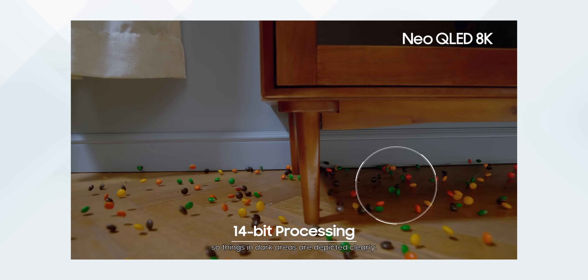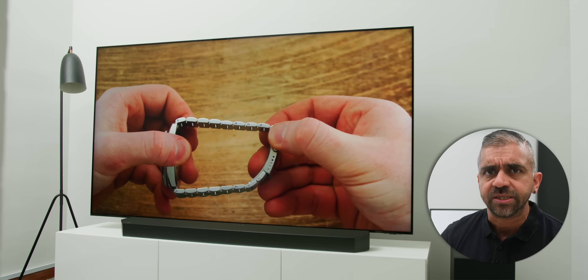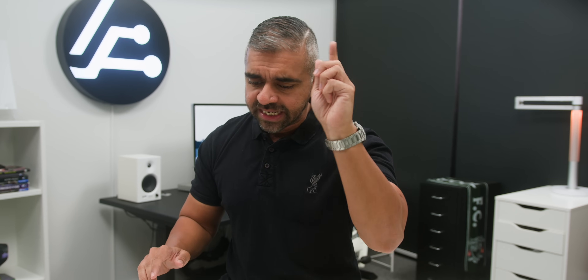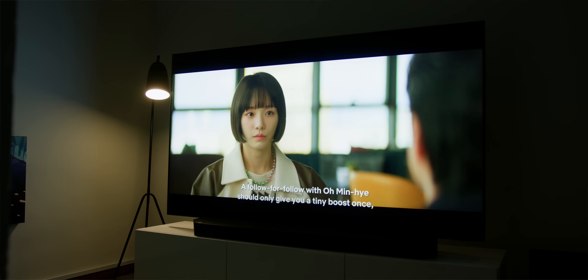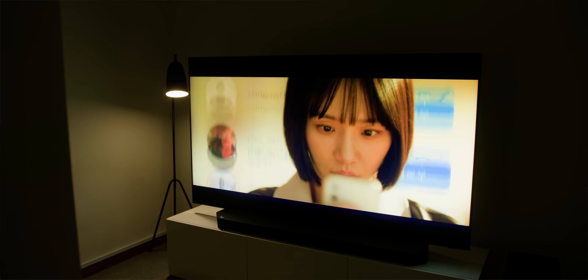Samsung uses technology they call Quantum Matrix Technology Pro, which is actually three features packed into one: 14-bit HDR contrast, Quantum Mini-LED, and Shape Adaptive Control. What all of this essentially does is give better contrast and high brightness while reducing blooming — that halo or glowing effect when a bright subject is on a dark background. This is way more cost-efficient than a high-quality OLED, and it's also Pantone validated for color accuracy.